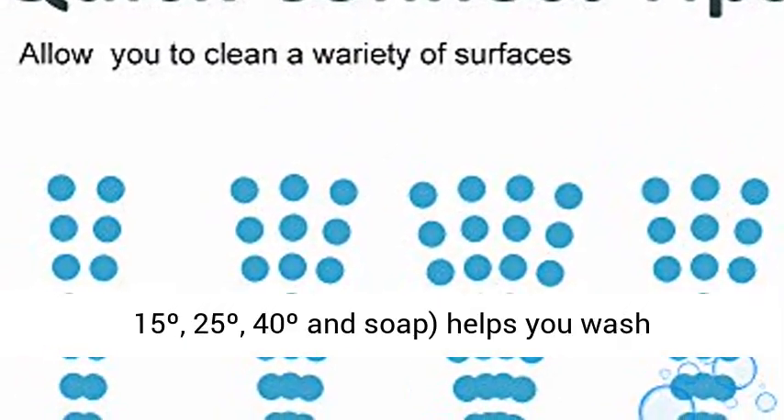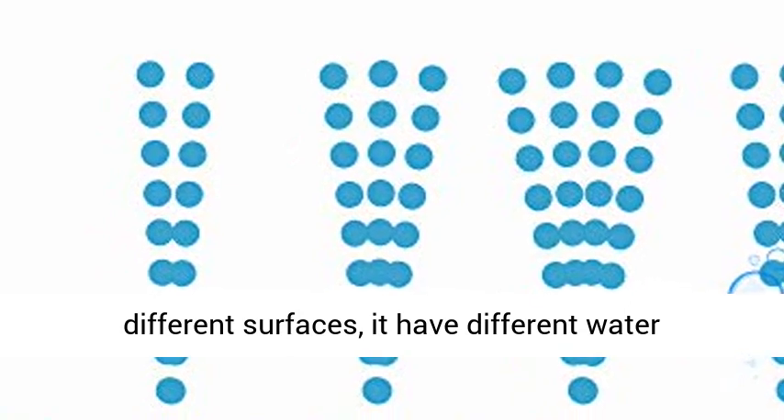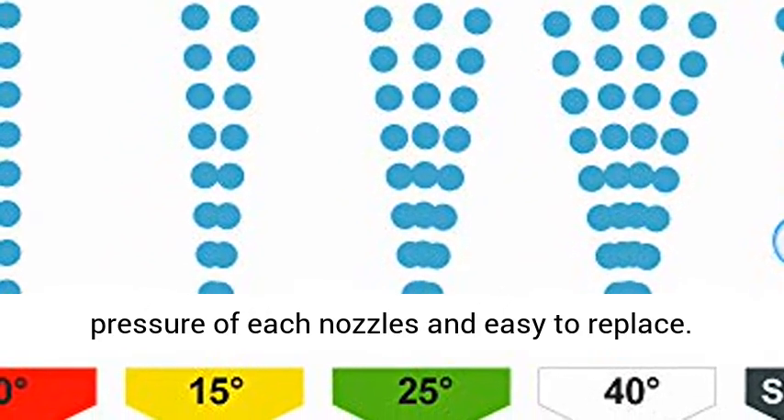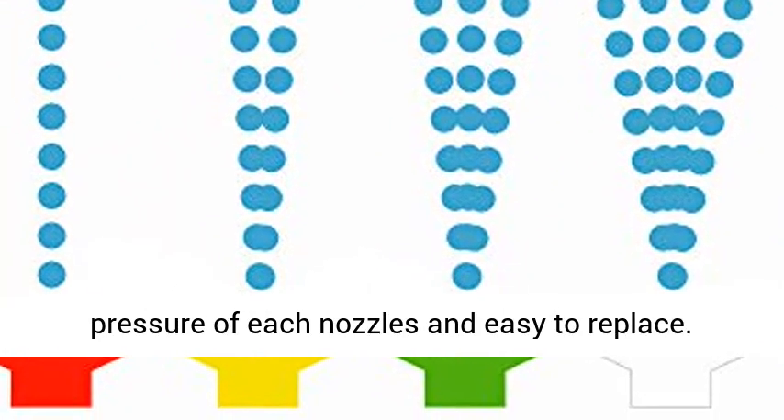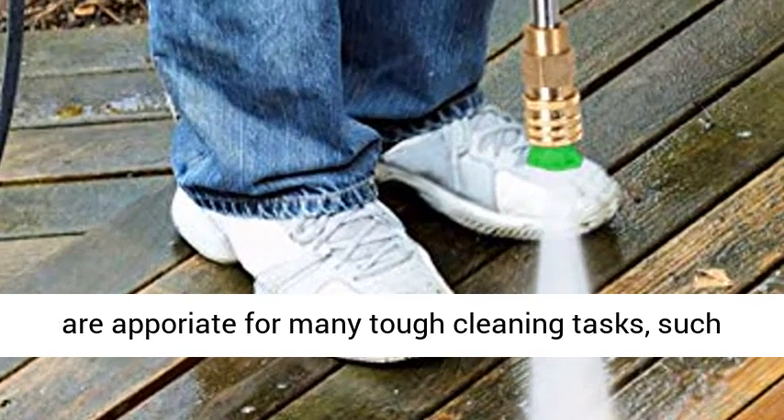5 Interchangeable Spray Tips: 5 different tips — 0 degrees, 15 degrees, 25 degrees, 40 degrees and soap — help you wash different surfaces. Each nozzle delivers different water pressure and is easy to replace.